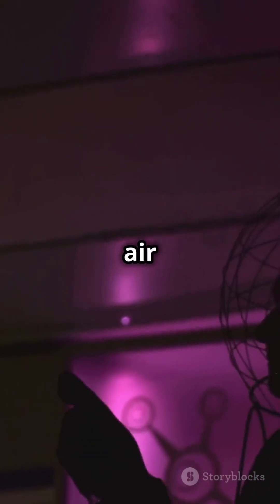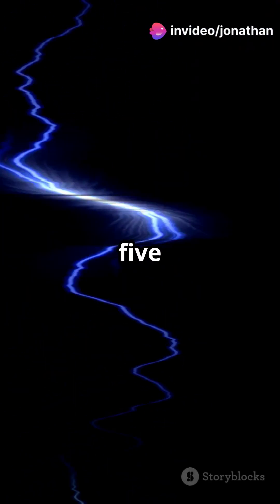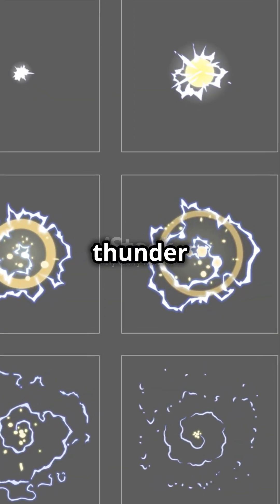The lightning bolt heats the air around it to over 50,000 degrees Fahrenheit — about five times hotter than the sun's surface — causing the air to expand rapidly. This is what creates the thunder we hear.